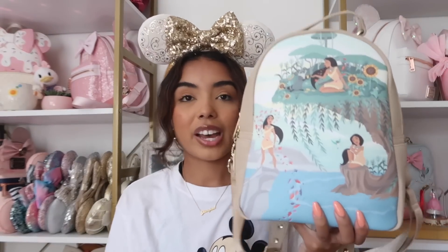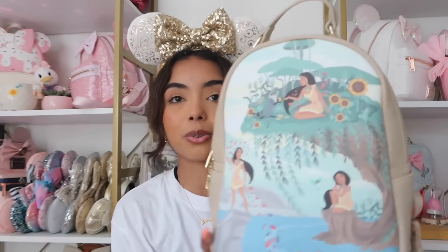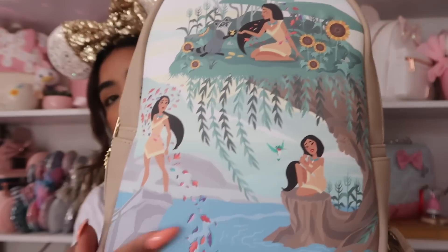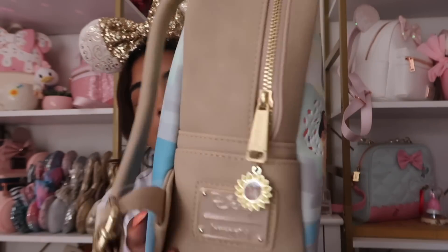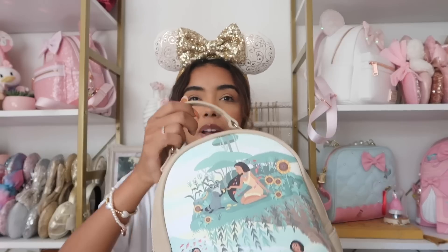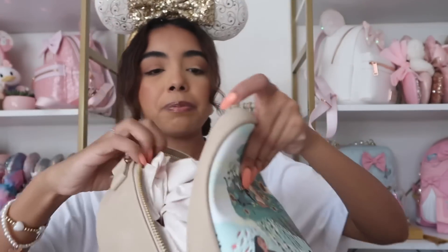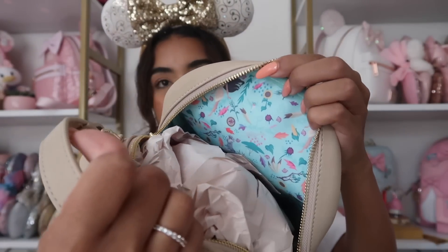Next we have this Pocahontas bag. There isn't much Pocahontas merch so when I see cute stuff I usually want to get it. The little leaves are embossed and everything else is screen printed. It has really nice suede with Pocahontas on the back, side pockets, and gold hardware. I love this little candle detail. Most bags don't have handles with a gold clasp like this — that makes me love it even more. It even has a little sunflower zipper and inside is so pretty — colors of the wind! It also has a back zipper.